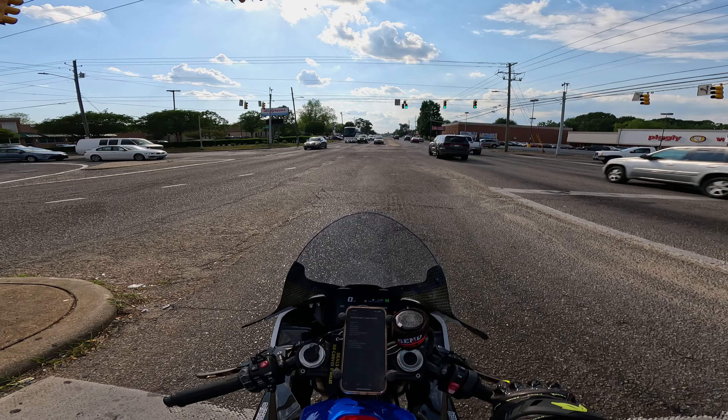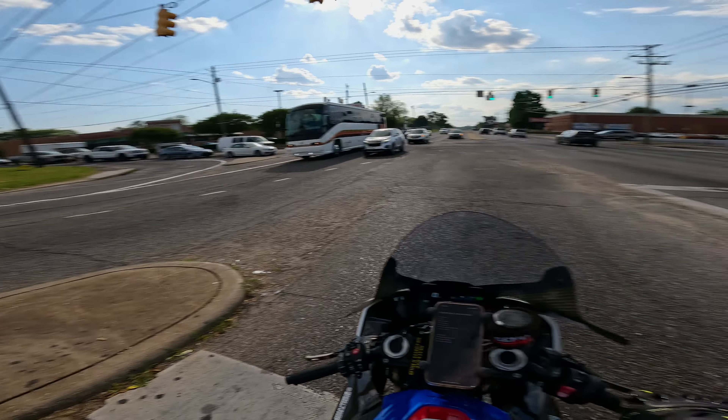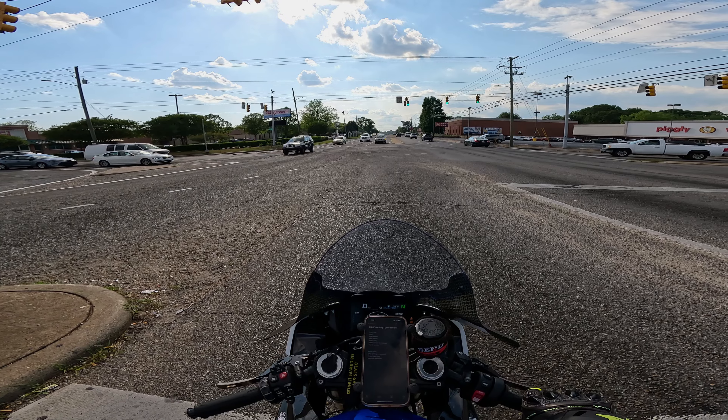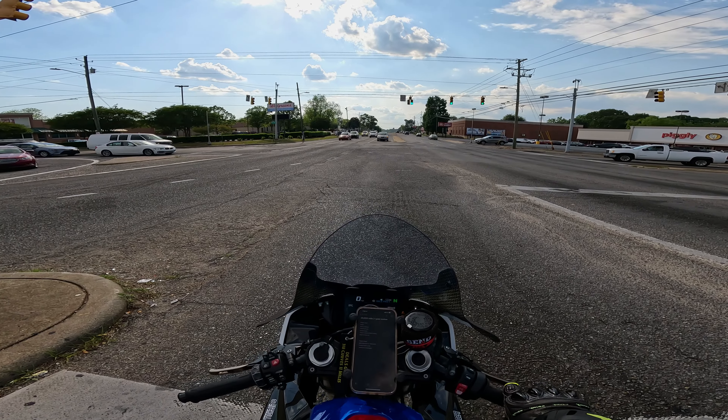I'm going to start out with the things that I love about this bike, and then we'll move on to the things that I hate — but I'm going to use that term very loosely. It's more of a dislike, because I don't hate anything about this bike except for just one thing in particular.